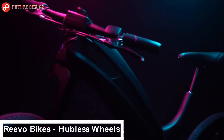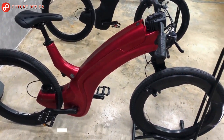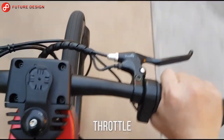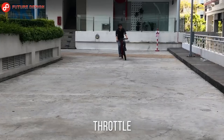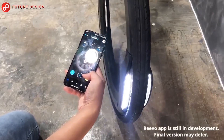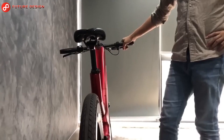Revo Bikes — hubless wheels, an engineering marvel designed by Revo, the safest bike ever made. It is fully equipped with a powerful electric drivetrain and superior safety features to keep you safe every time you ride. Revo's design is not only eye-catching but also offers more than a bicycle, with its stylish looks and smart safety features.